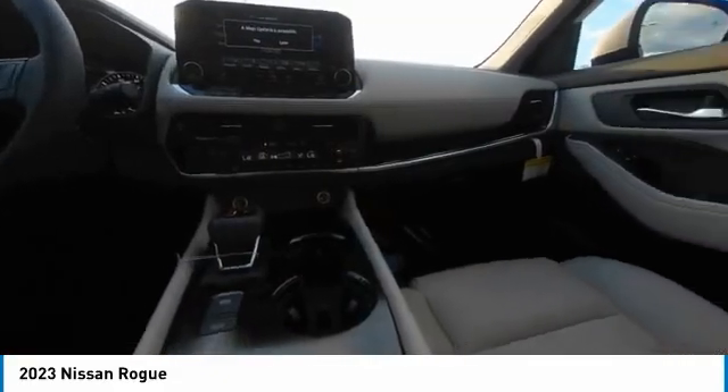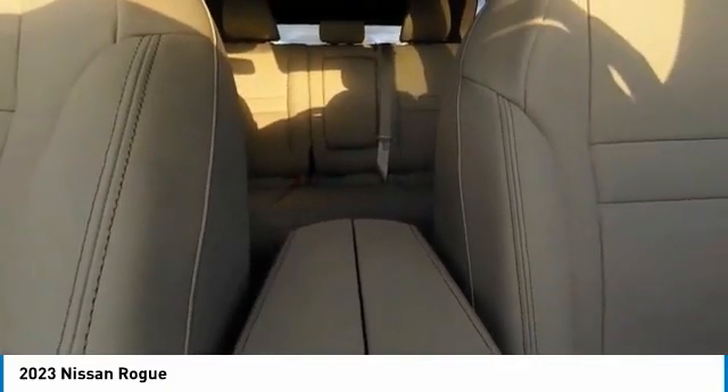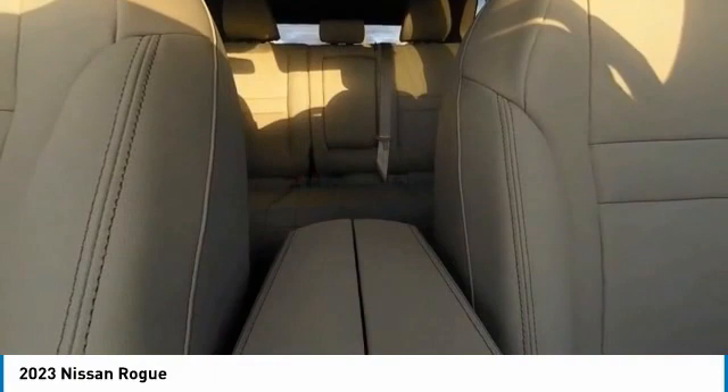This vehicle has less than 100 miles. Here are some of this vehicle's great options: heated mirrors, electronic stability control, alloy wheels, power lift gate, brake assist, traction control.